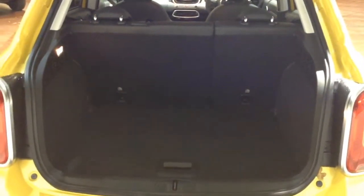Parking sensors across the back bumper, with a 60-40 rear seat split for the eventuality you need to pop the seats down to accommodate some extra luggage.